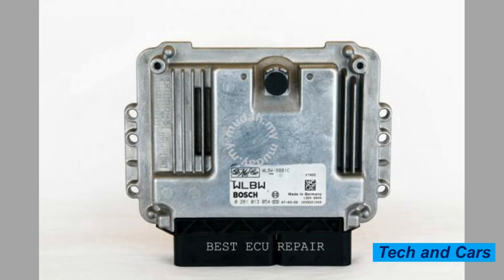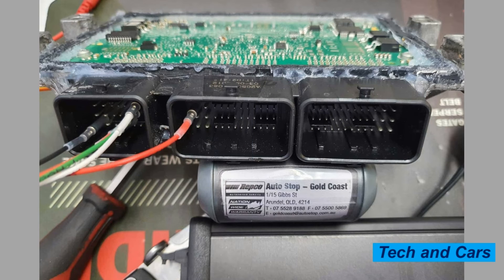1. Engine Misfires. One of the most common symptoms of a bad engine electronic control unit, ECU, or control module, is engine misfires. This occurs when the ECU fails to properly regulate the fuel and air mixture, causing the engine to run poorly.